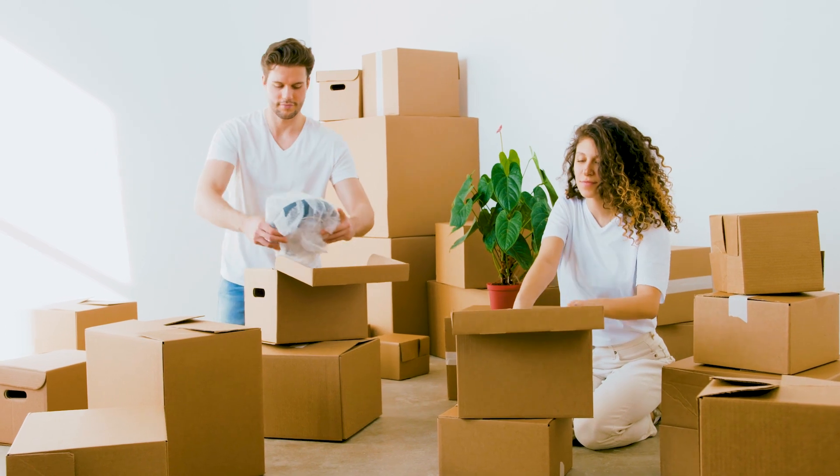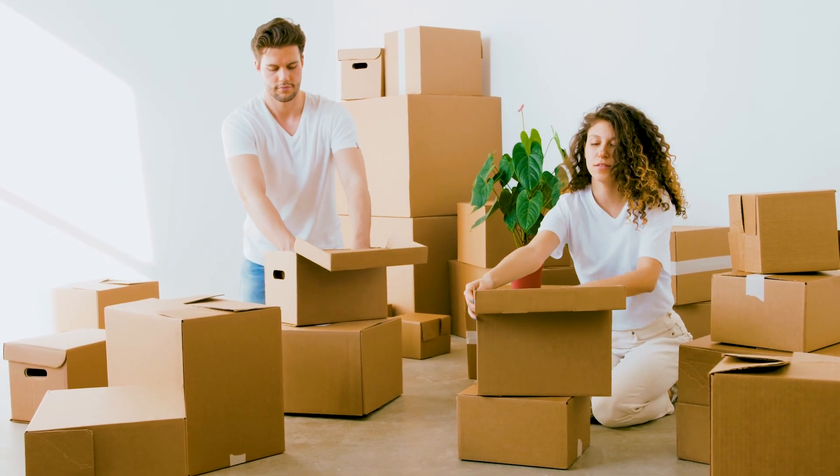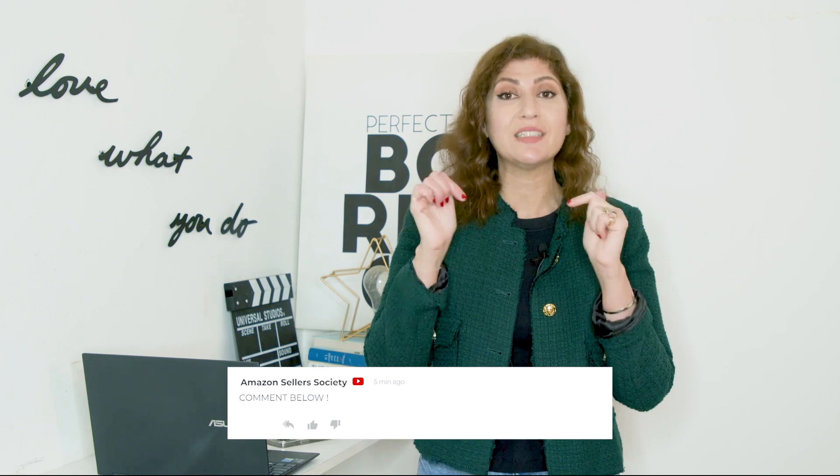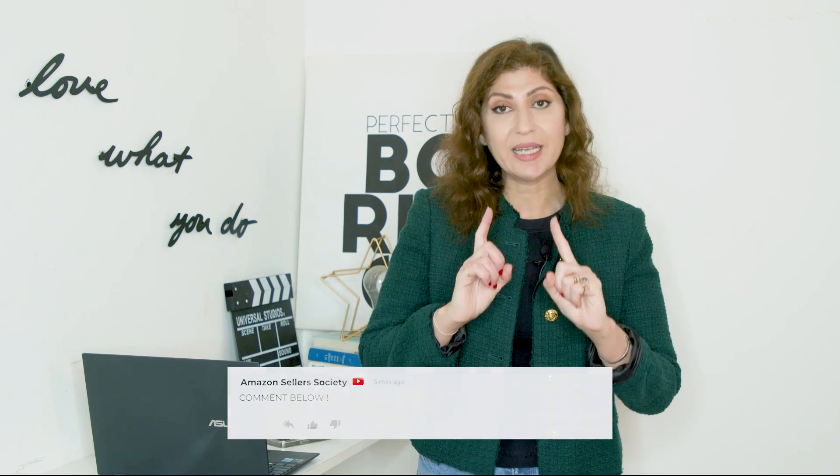That's it for this month's frequently asked questions. Make sure you leave any additional questions as a comment under this video so I can answer them in next month's video. I'll see you in another video with more information. Bye!